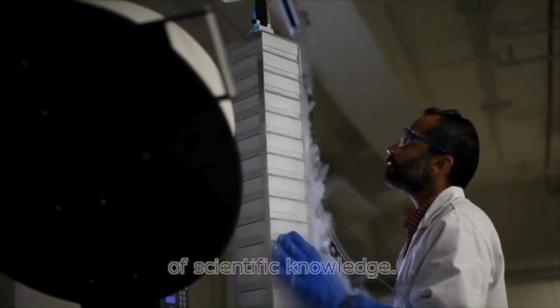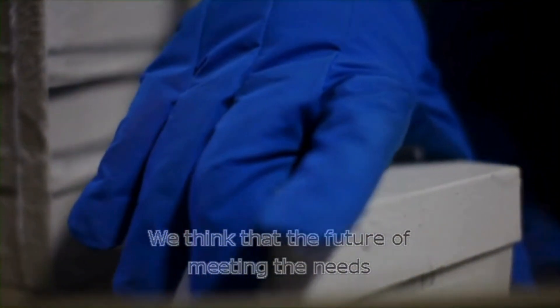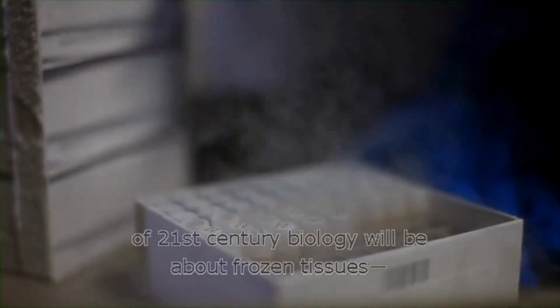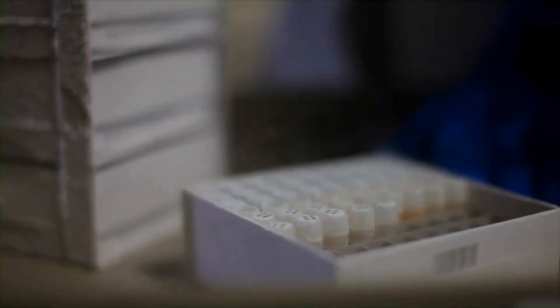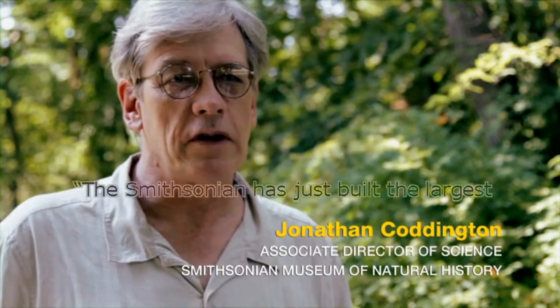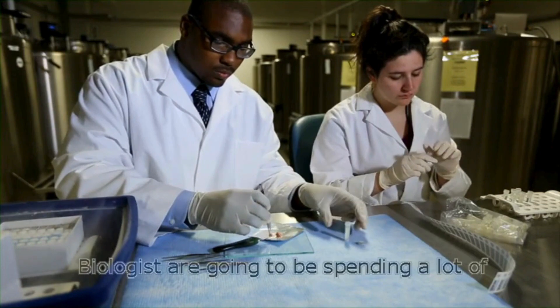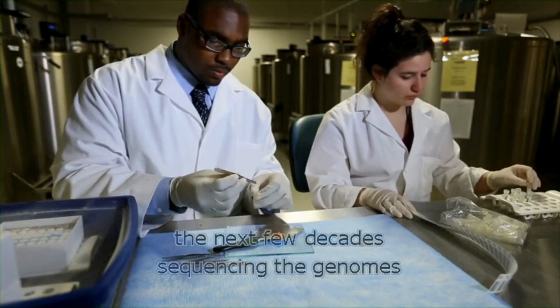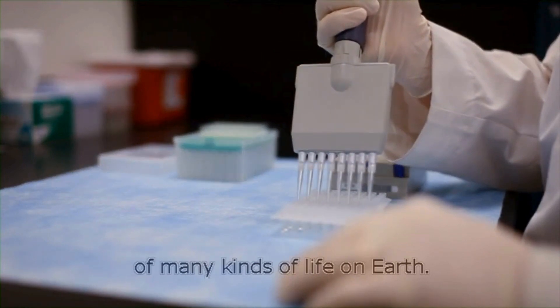Museums are really the archives of scientific knowledge. We think that the future of meeting the needs of 21st century biology will be about frozen tissues — life on ice. The Smithsonian has just built the largest natural history biorepository in the world. Biologists are going to be spending a lot of the next few decades sequencing the genomes of many kinds of life on earth.